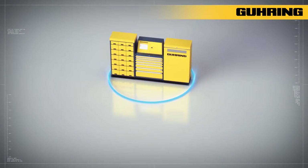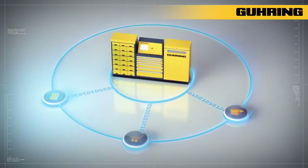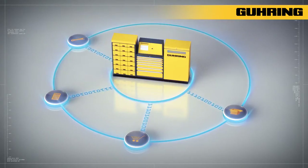Goering's TM systems regularly send reports to materials management, purchasing departments, controlling and management, as well as tool management.